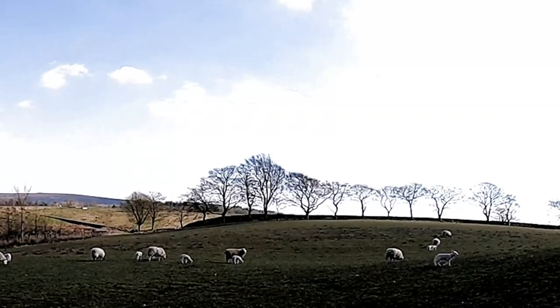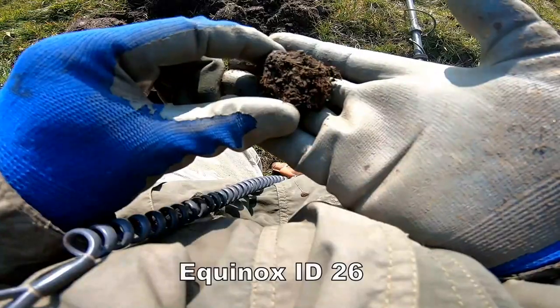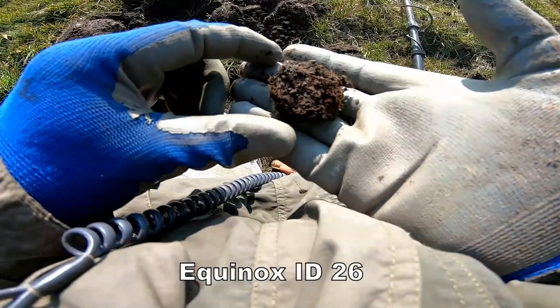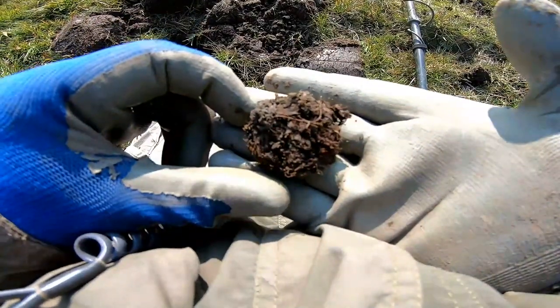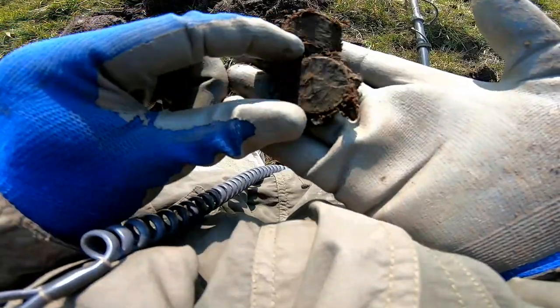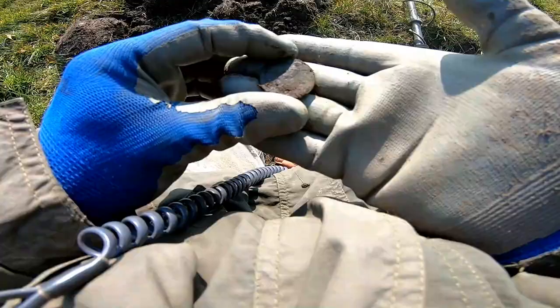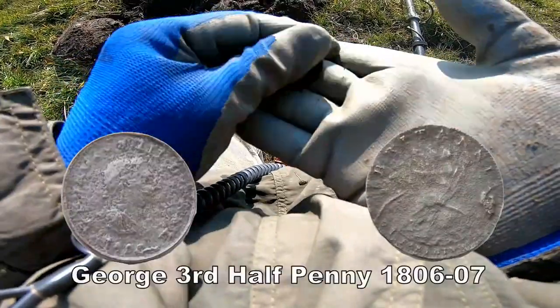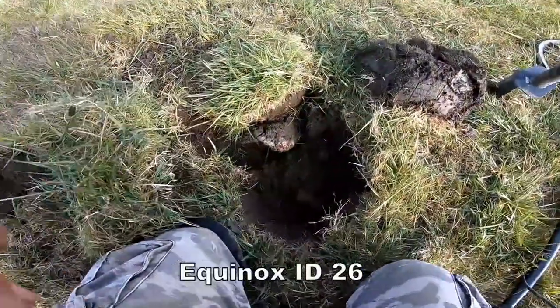Oh, this little sheep has lost its mum. Got a bit of muck here — round. I think that's definitely a coin, but let's just check, see if it really is. Definitely — oh lovely. George the Third halfpenny.